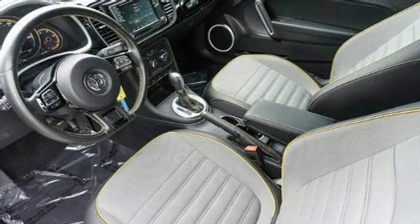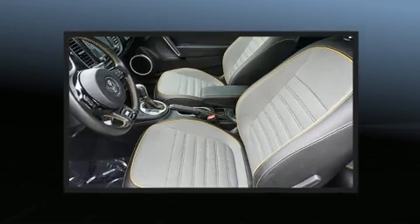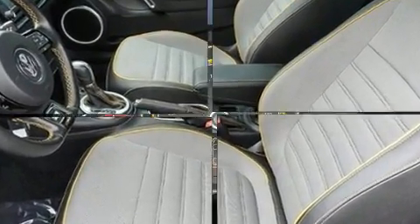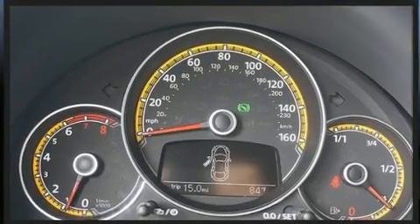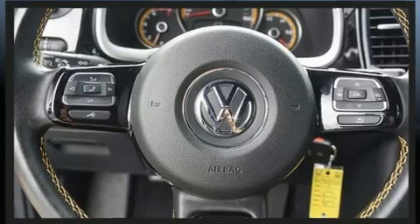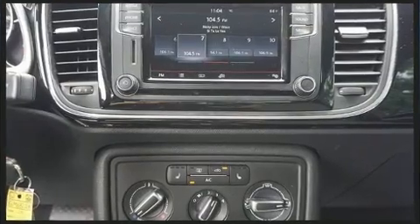The engine breathes better thanks to a turbocharger, improving both performance and economy. Volkswagen prioritized comfort and style by including front and rear reading lights, an automatic dimming rearview mirror, and remote keyless entry.